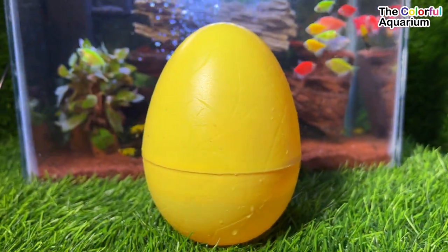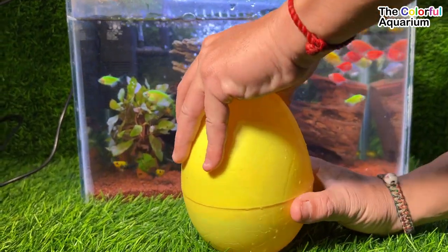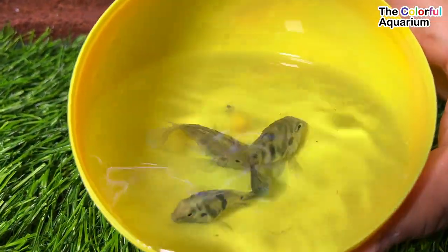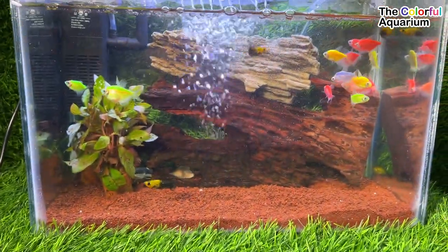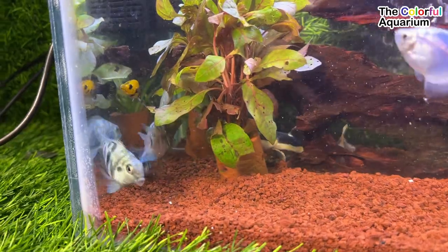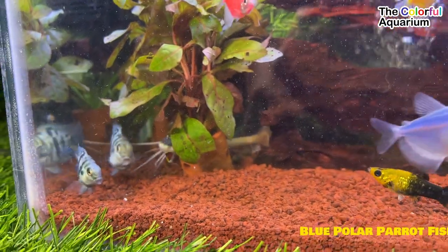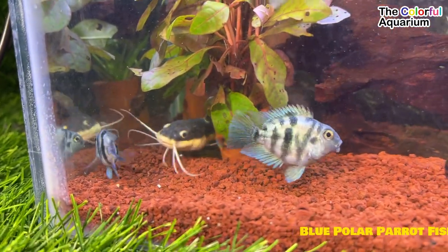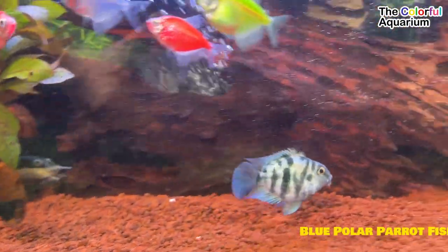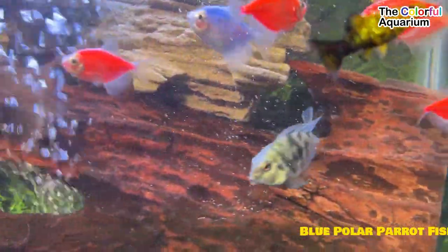This fish is a mix of blood parrot cichlids and convict cichlids. They have an appearance that complements the characteristics of both. The head of this cichlid is similar to a blood parrot, while its body is similar to that of a convict cichlid.